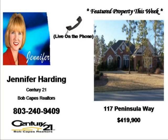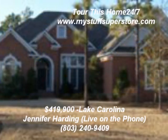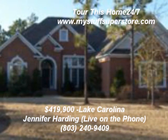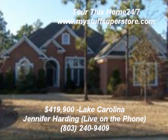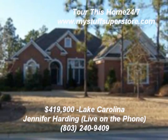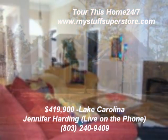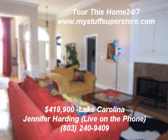Hello, this is Jennifer Harden of Century 21 Biprokes Realtors. Take a look at this beautiful all-brick home in low Carolina's only go-to community, the Peninsula. This immaculate four-bedroom, three-bath, all-brick home is situated on a large, private wooded lot and is located in the award-winning Ristlin-II School District. With over 3,200 square feet, this home is a dream.